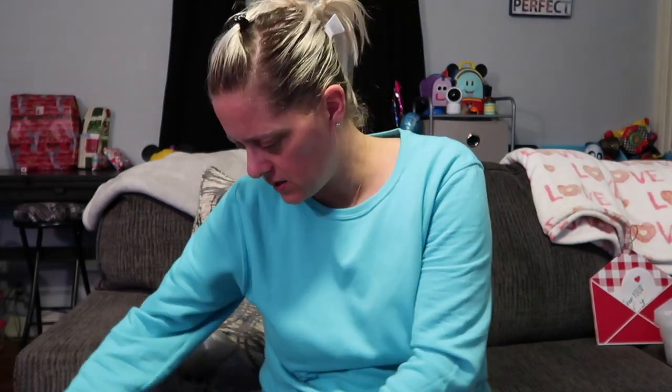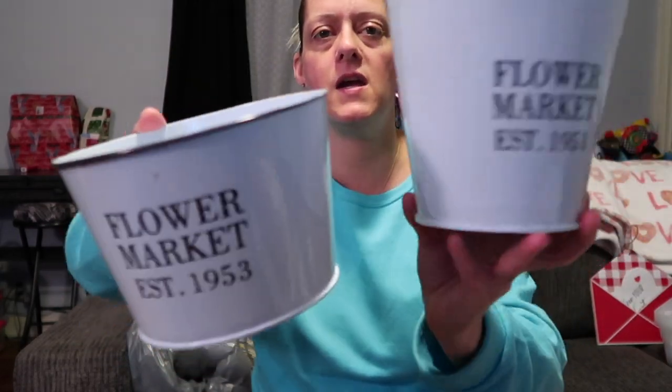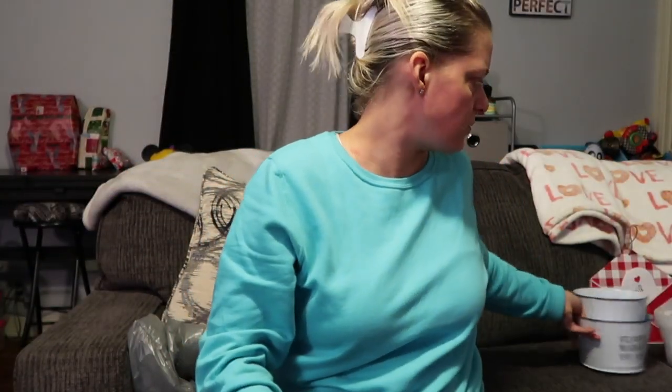Next up are these cute little buckets Dollar Tree always has. One year I bought the silver oval ones and didn't realize they had no English on them whatsoever. So this year I made sure to get the ones with English. I got a tall and a short — they say 'Flower Market, established 1953.' Just cute little planter buckets.